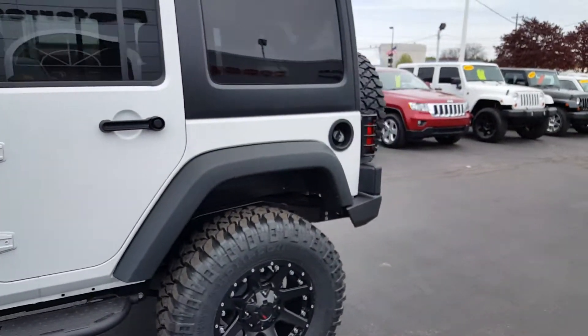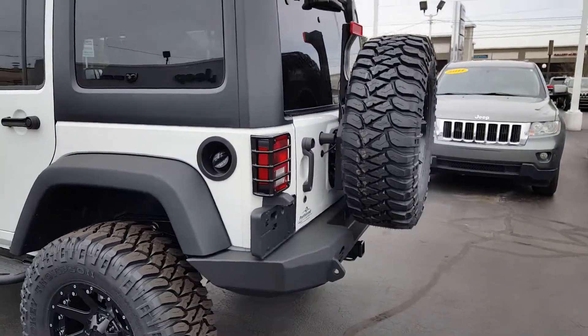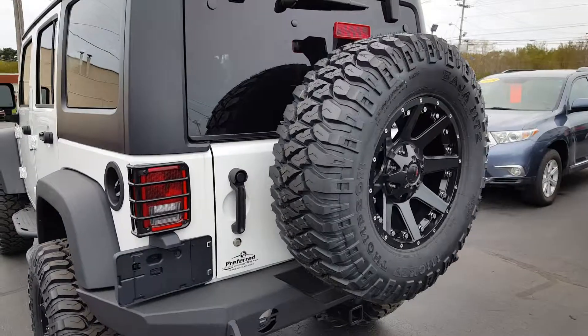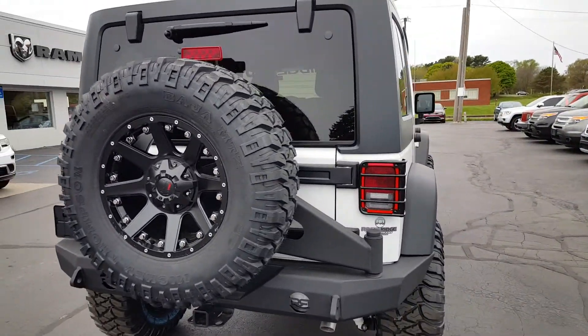Around back you have armored tail lights along with a swing-out tire carrier that allows it to hold a real spare tire.